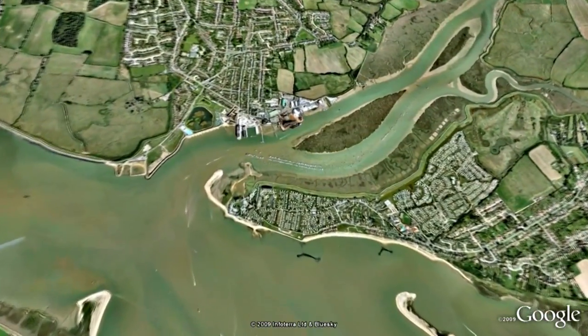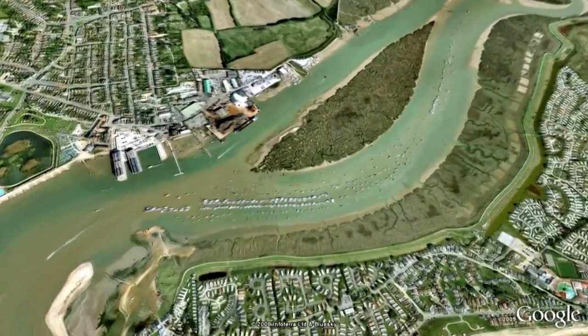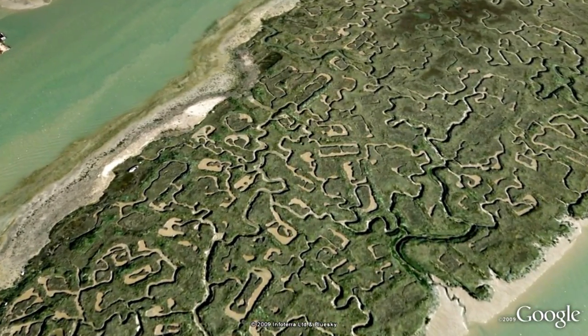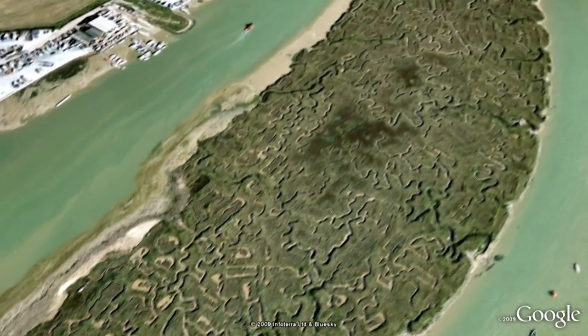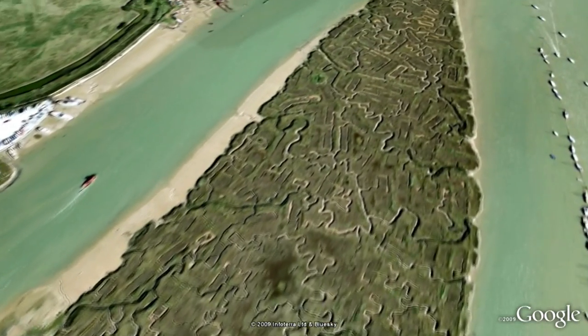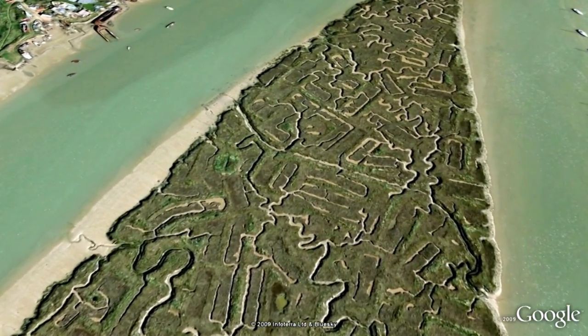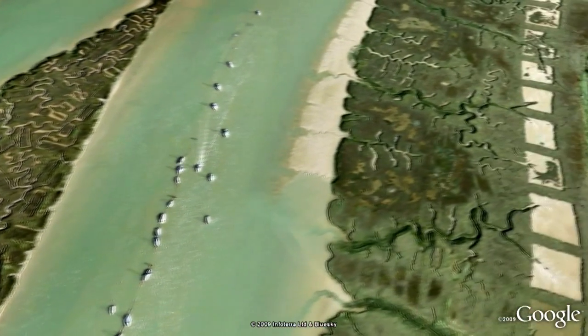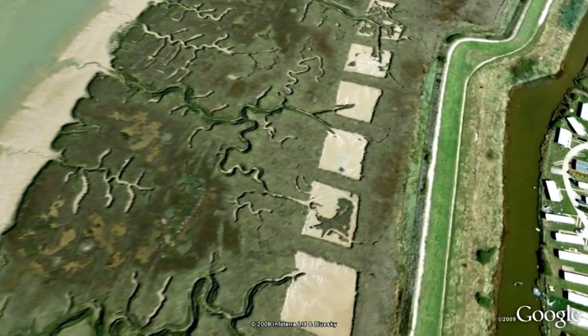Before leaving Breitling Sea and heading north, there are just two more creeks to explore. Flag Creek runs up from the islands in Breitling Sea Harbour. They're covered with incomprehensible geometric patterns cut into the salt marsh, and shapes like these can be seen all across the marshes — obvious signs of human activity.